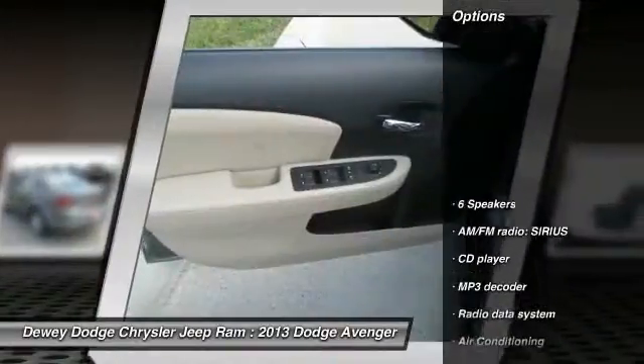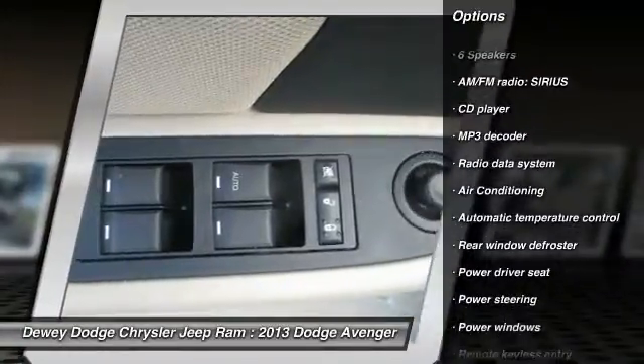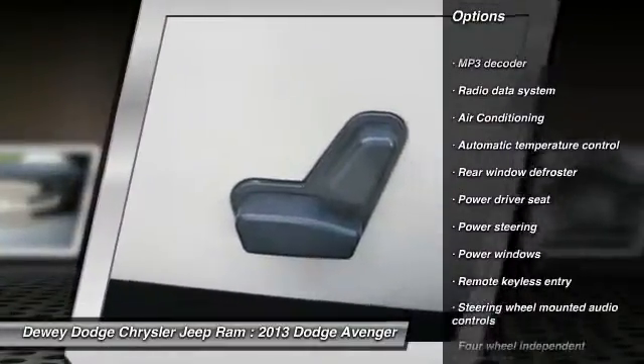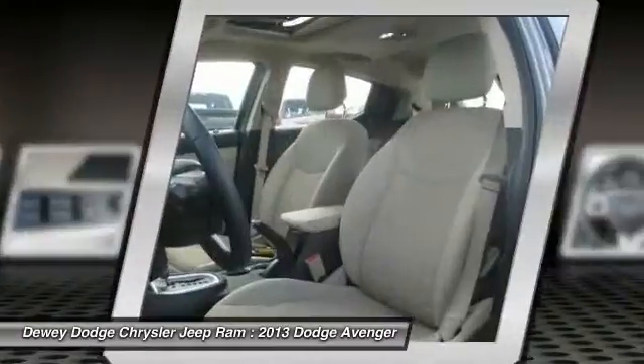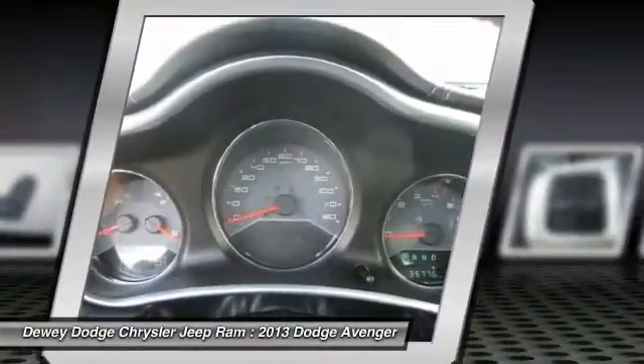Here are some of this vehicle's great options: traction control, dual airbags, alloy wheels, power steering, air conditioning, front four-wheel disc brakes, center armrest, fog lights, power windows, security system.